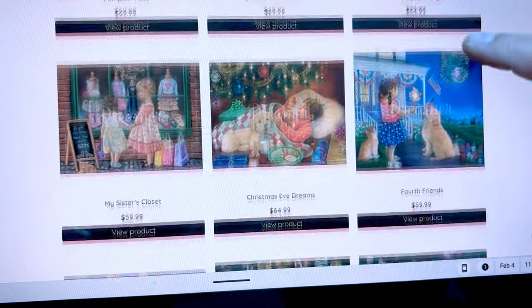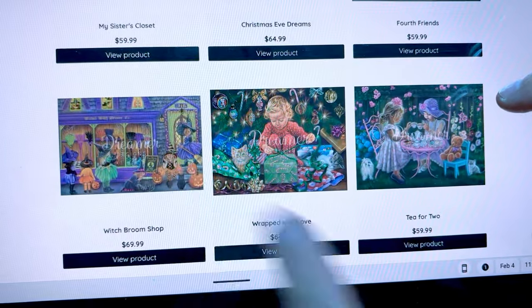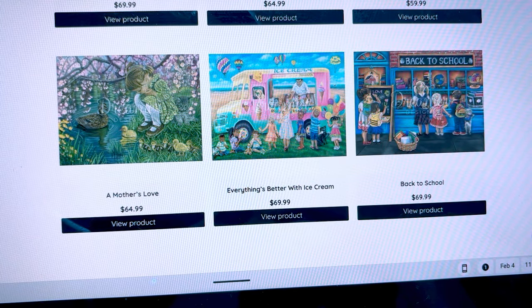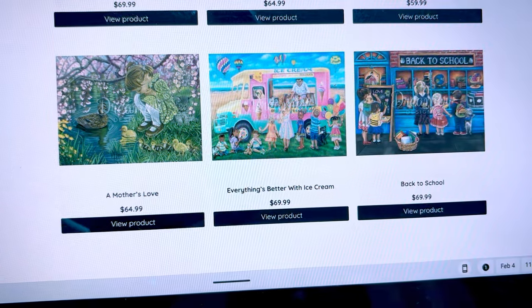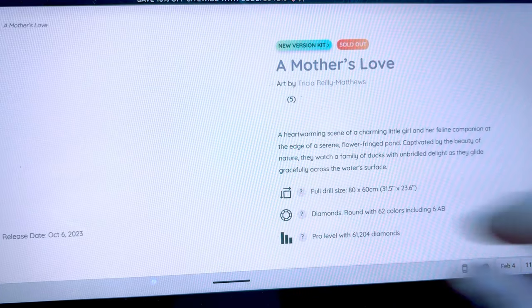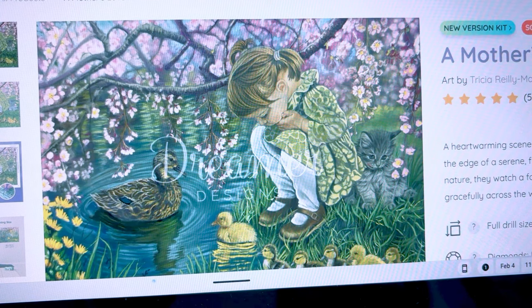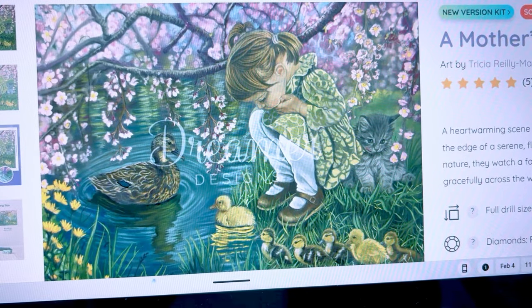There's one in here I absolutely need — a mother's love. Here's the mother duck with her ducklings and a little girl crouched there. I didn't even notice the kitten before. My kids — all three of them — always crouched like this when they look at things. It's probably a kid thing. Oh, it's so cute. Maybe I'd even darken her hair to be more like my daughter who has darker hair. Just so sweet.